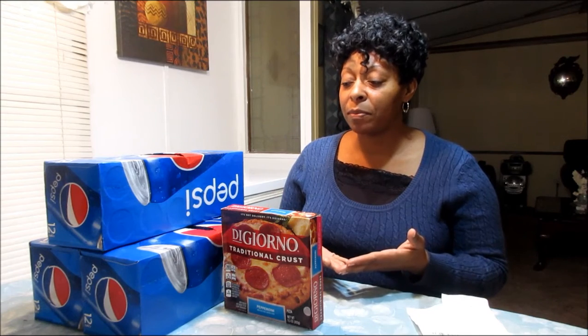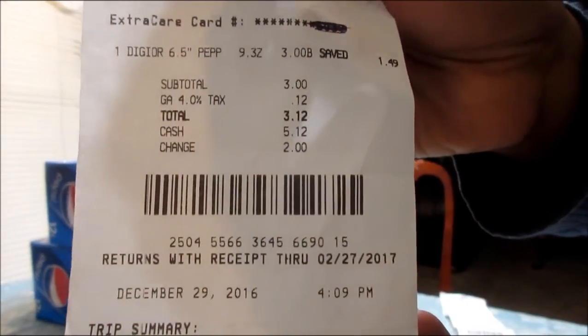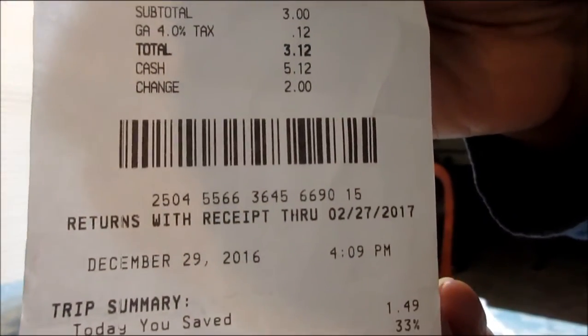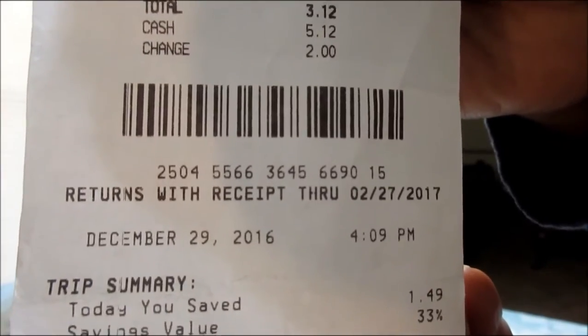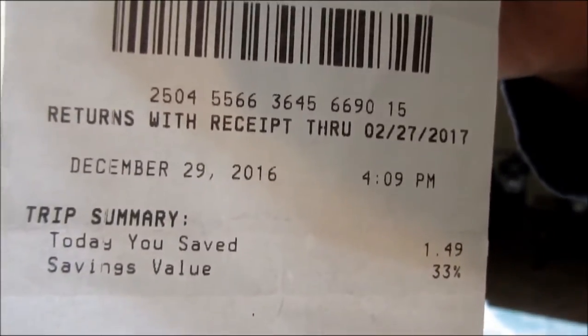I only paid 12 cents for the pizza because I only paid taxes on it. So everything that you see here was $5.52 — which is really good! I'm going to show you all these receipts. Here is the first one where I purchased the pizza. I hope you can see it.